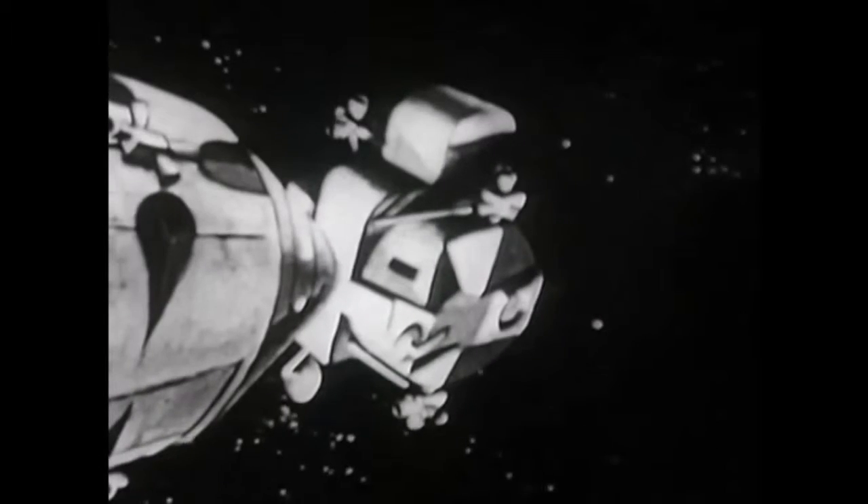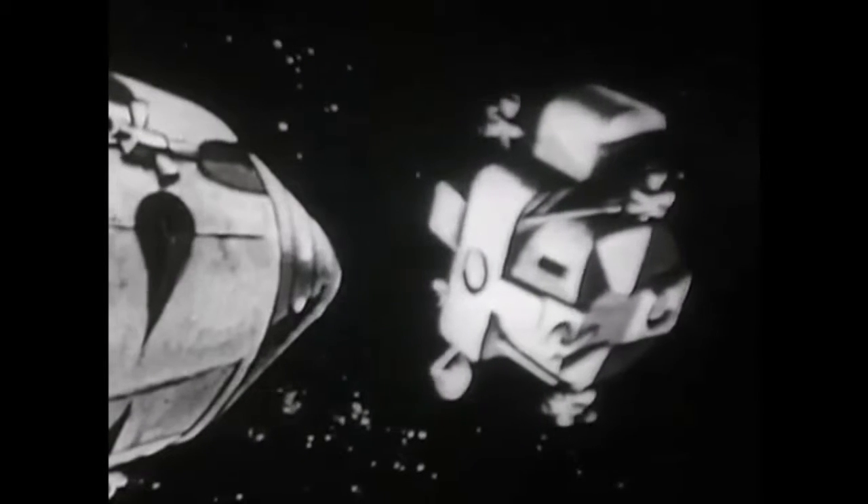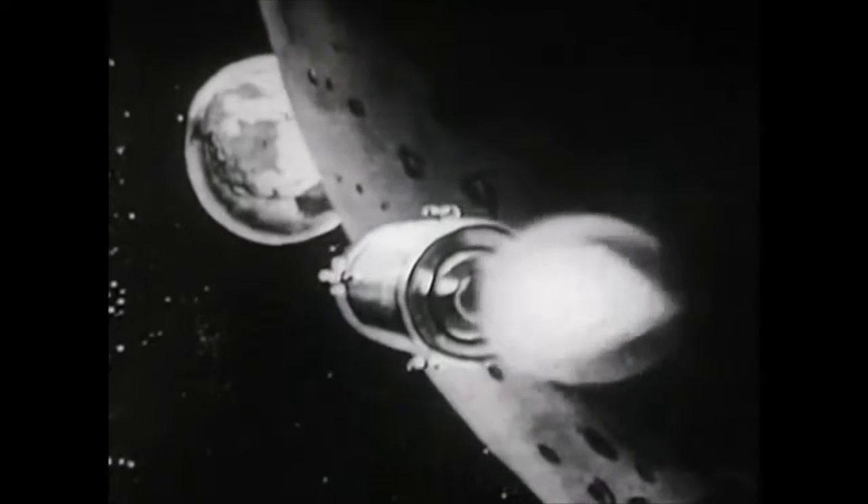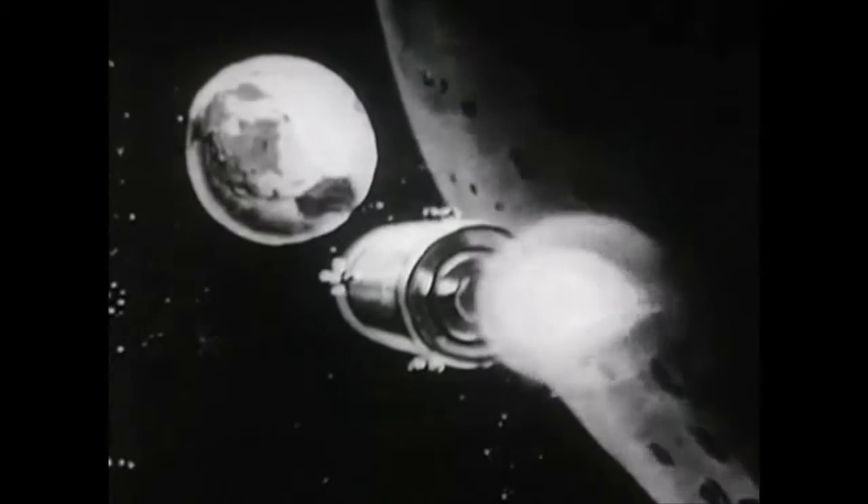The LEM will be thrust back into lunar orbit to rendezvous and dock with the Apollo spacecraft. The two lunar explorers will then transfer back to the command module, rejoining their comrade who remained on board the orbiting spacecraft. The LEM will be separated and left behind in lunar orbit as the other two modules carrying the crew and supplies return to Earth using the engine of the service module. Shortly before re-entry, the service module will be jettisoned, leaving the command module free to reorient for the trip through the atmosphere. Three parachutes will lower the Apollo spacecraft to the Earth at 15 miles per hour.